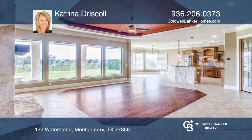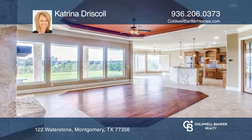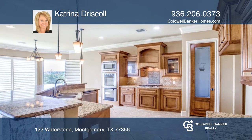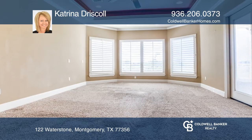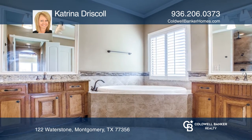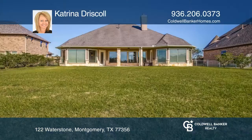This beautiful home in the gated community of Waterstone will not last. Enter into the foyer and see the beautiful living area with a wall full of windows and a stone fireplace. The kitchen and formal dining area are open to the living area. You can sit at the breakfast table and look out to the large backyard.